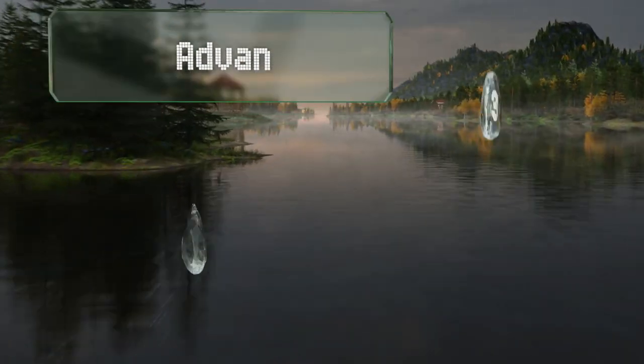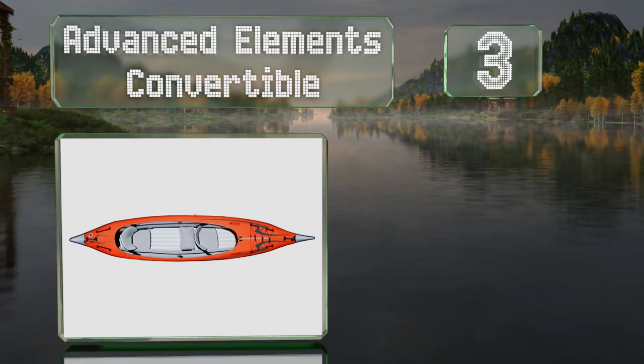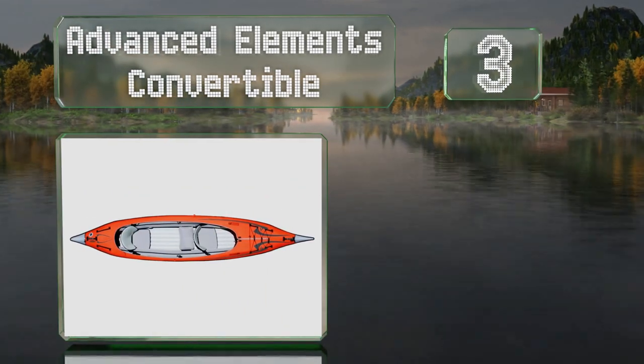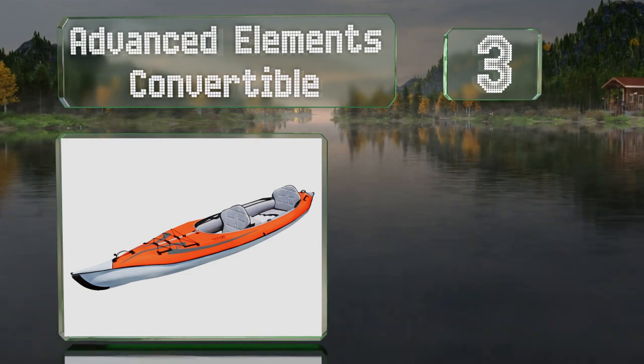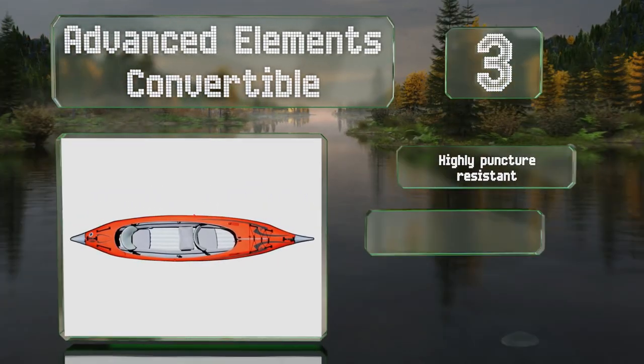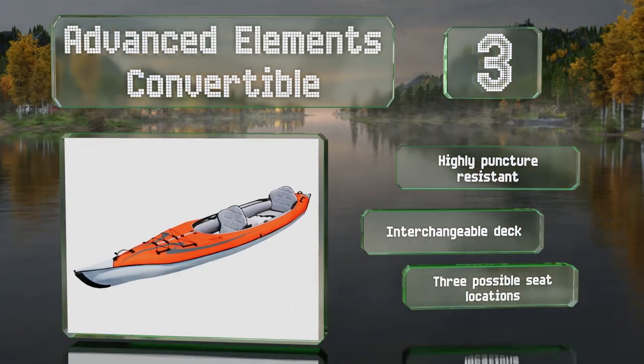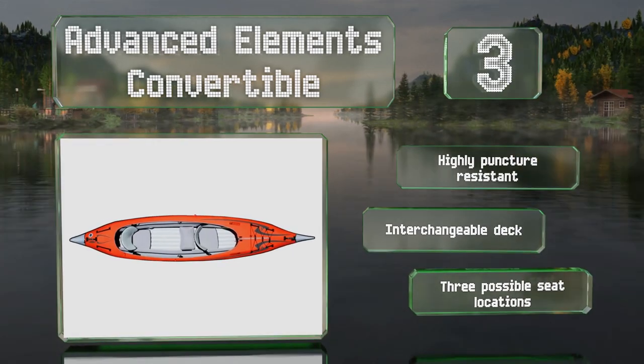Nearing the top of our list at number three, the Advanced Elements Convertible sports a sleek hull and incorporates built-in rigid panels along the bow and stern to improve tracking and responsiveness. It's highly puncture resistant with an interchangeable deck and three possible seat locations.